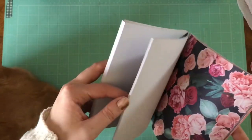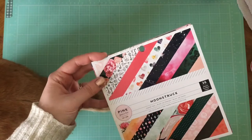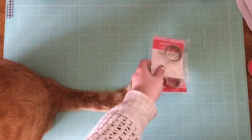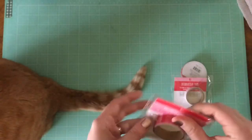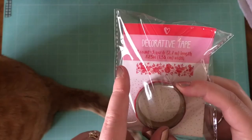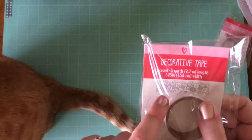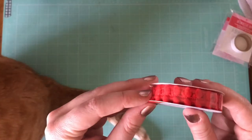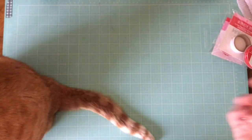A few other things I got in the Target dollar bin lately are obviously Valentine's Day things. I got a couple of washi tapes — this one looks like a red lace pattern, which I thought was really unusual and pretty. I got a similar one in white lace pattern, and those were each a dollar. I also got this red pom-pom trim, which I think is going to be super fun to use. I don't know on what, but I needed it in my life.